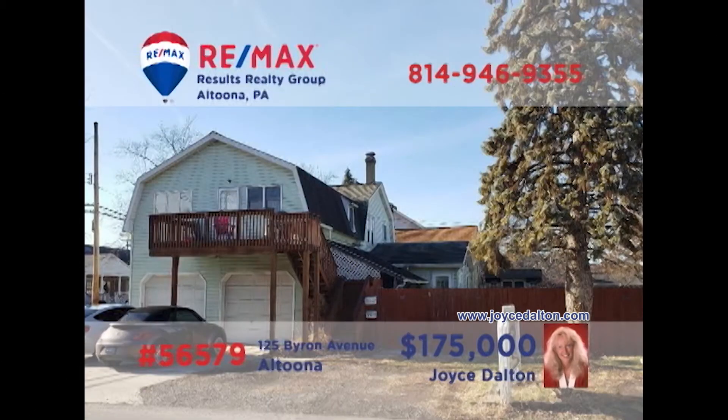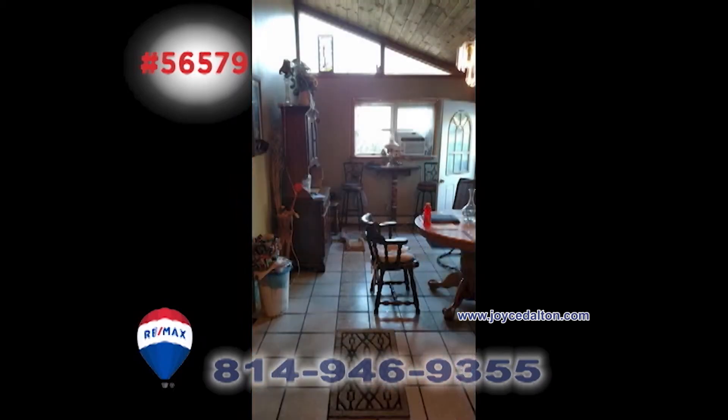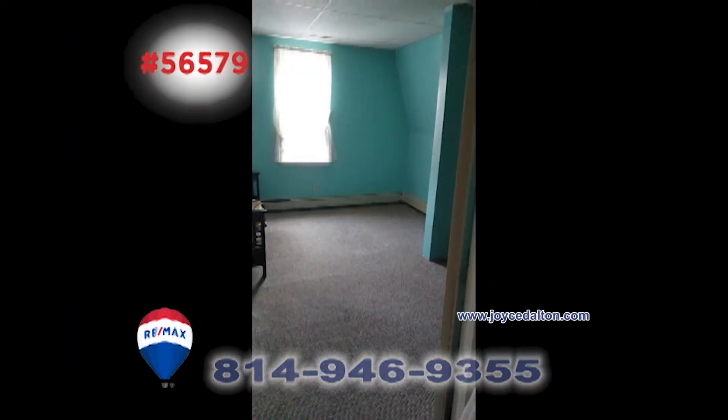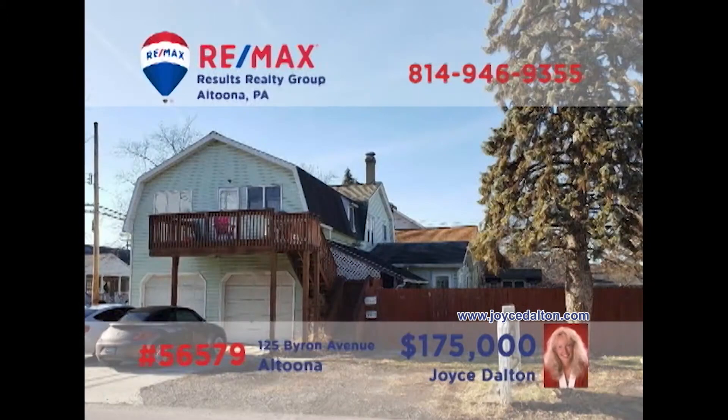RE-MAX Hall of Fame Realtor Joyce Dalton presents another fantastic rental investment opportunity. This property includes a pair of two-bedroom apartments as well as a two-bay garage and a separate commercial building. The building is metered for the tenants to pay electric utilities — live in one unit and rent out the other to cover your mortgage. The possibilities are endless, but you need to head to JoyceDalton.com right away.